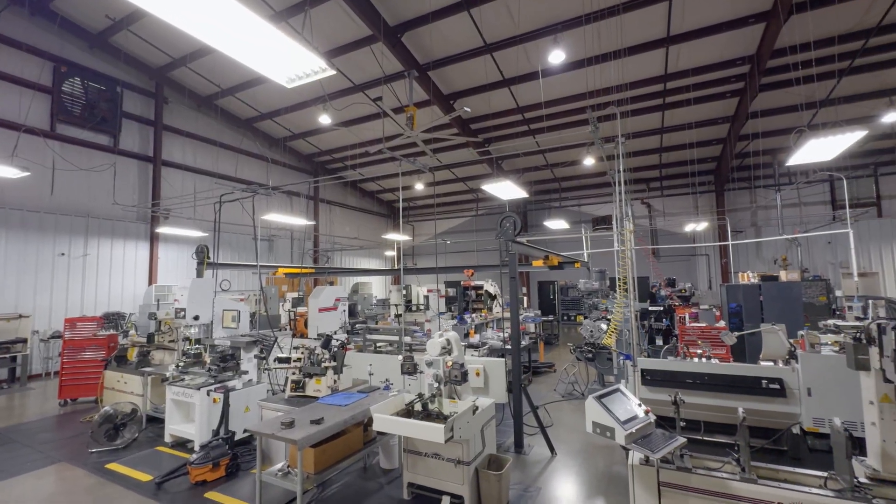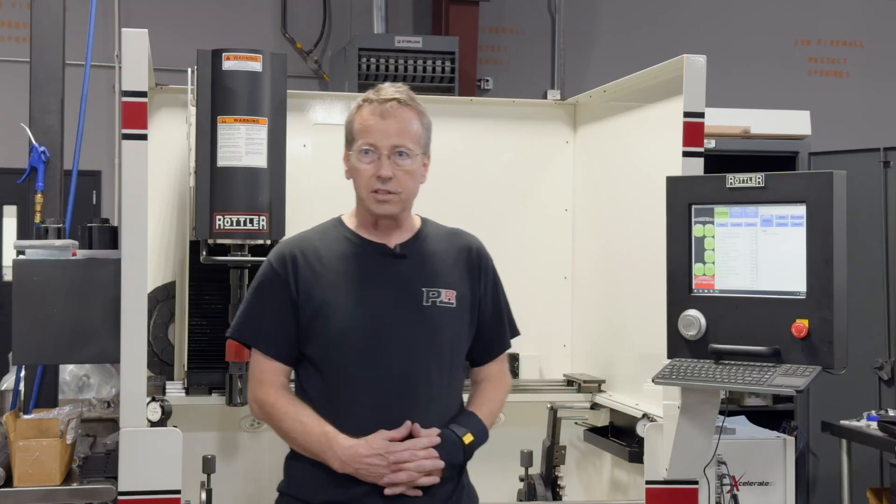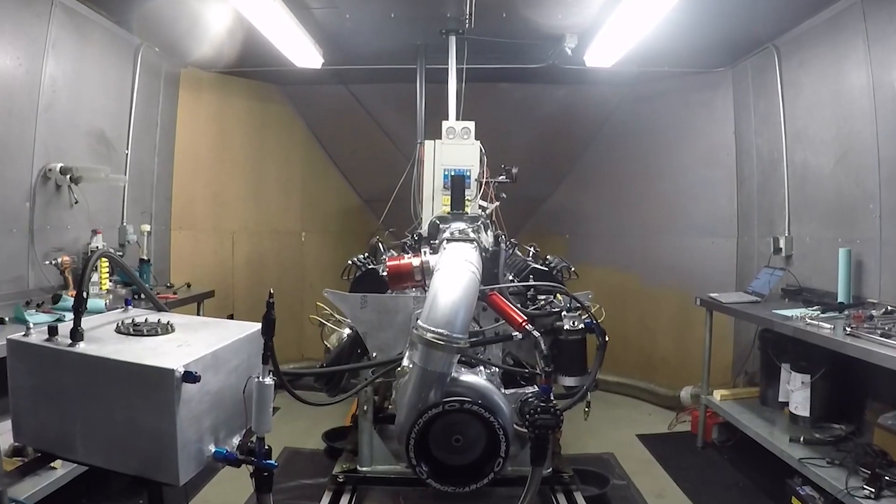We've been in business coming up on 20 years and we're basically a bunch of hot rodders that like to race. It's what we like to do.